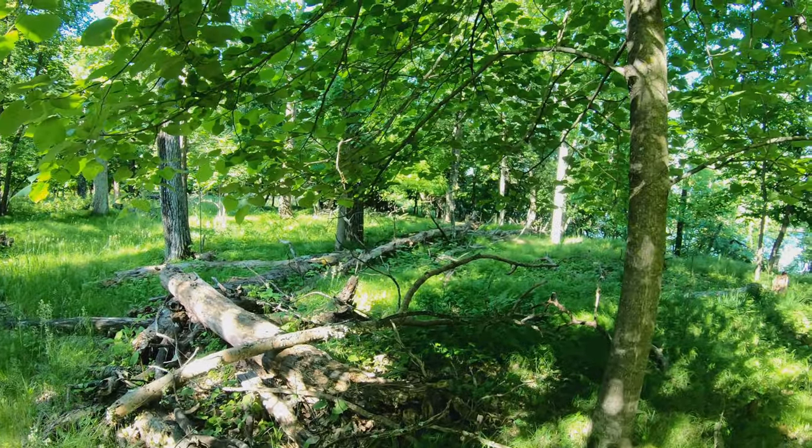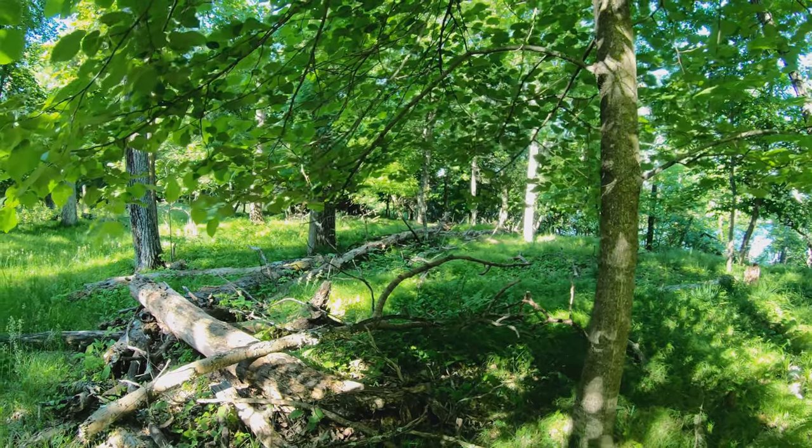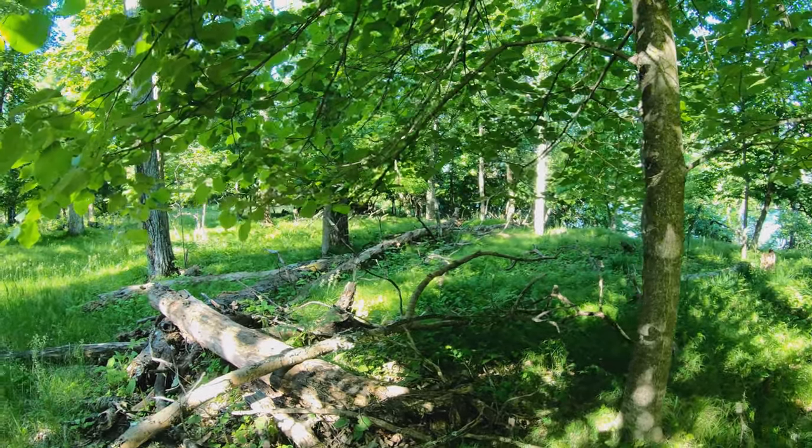Oh it's a fawn. Scared the holy bejeebers out of us. Just a little baby. Oh that really made me jump.